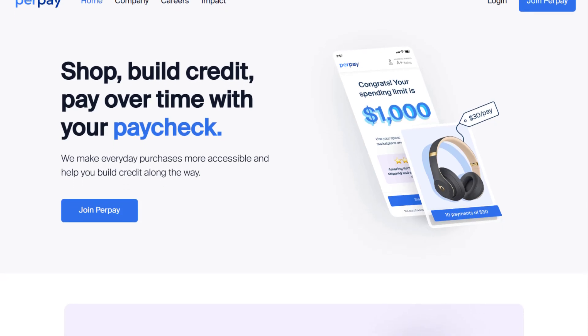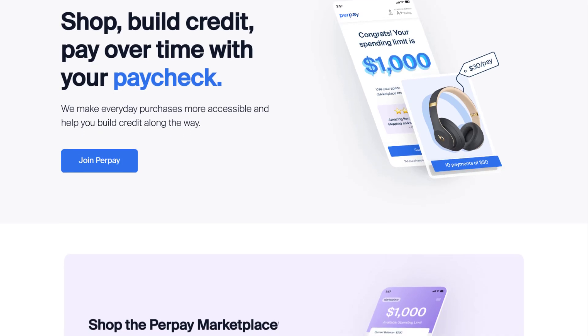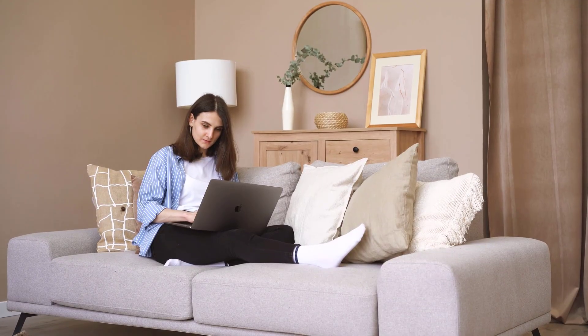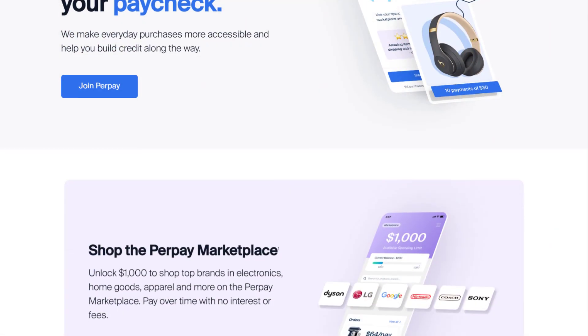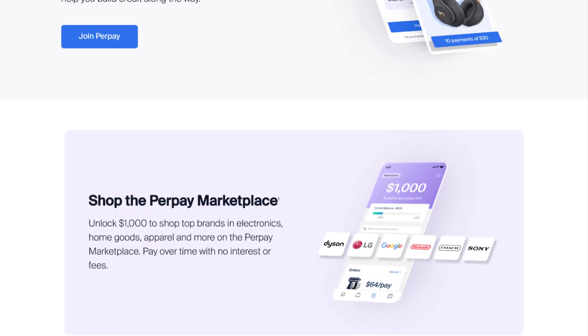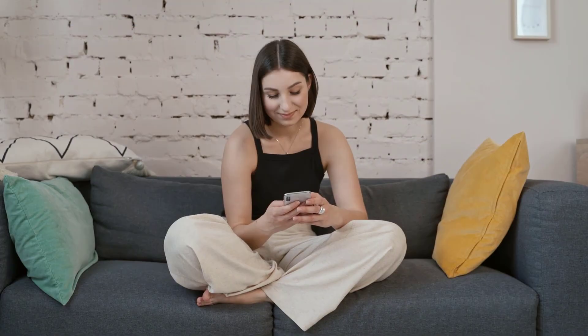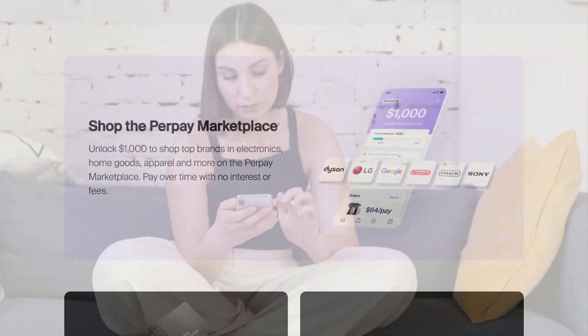PerPay is a notable platform in the buy-now-pay-later sector designed to facilitate purchases with a credit-building benefit. Users can shop within PerPay's exclusive marketplace and split payments over interest-free installments. The approval process is straightforward, requiring no credit checks, but you do need full-time employment and a stable paycheck.